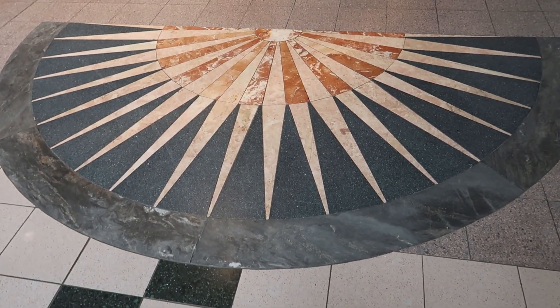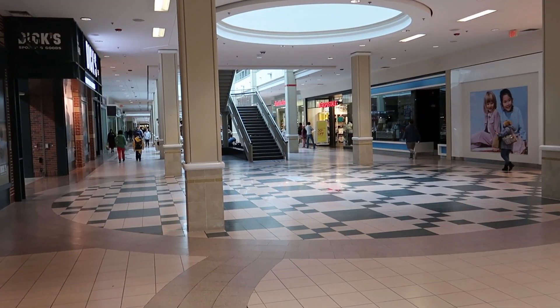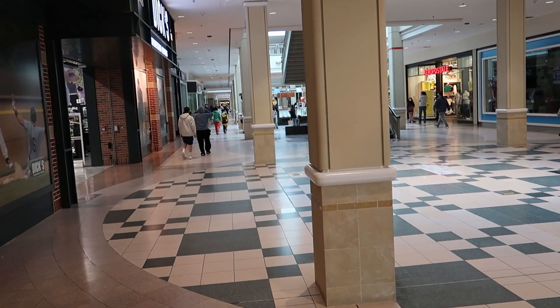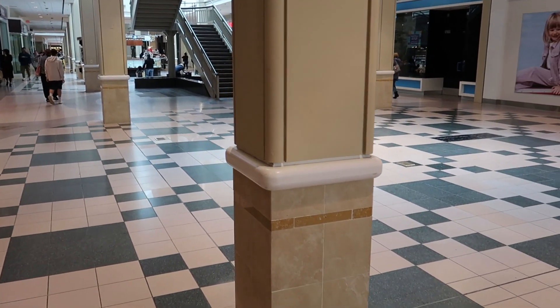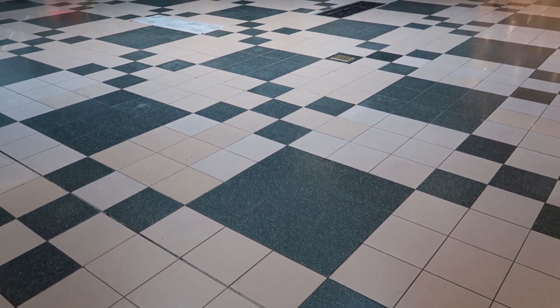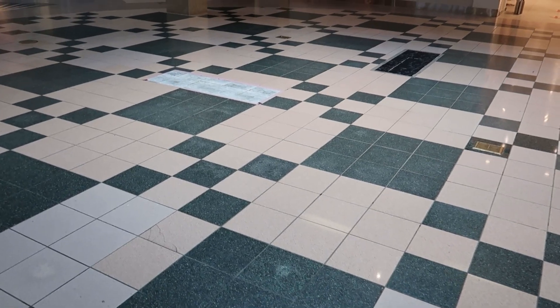This mall has really great 90s style floor tile. We have embellishments like this sunburst right here — really pretty stuff. There's still quite a few people walking around here today, maybe because it's a rainy day, but this mall still actually looks pretty busy. I just cannot get over this tile. I think this mall was last remodeled in 1992, and it shows.